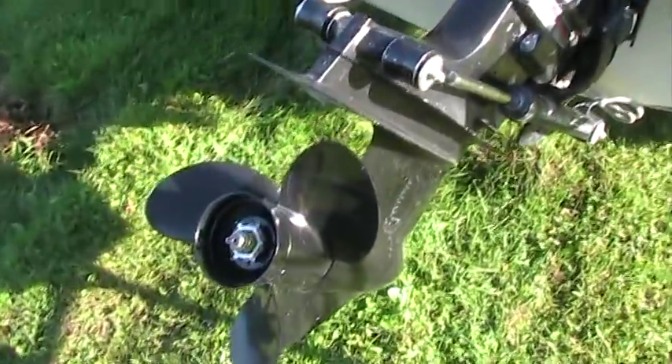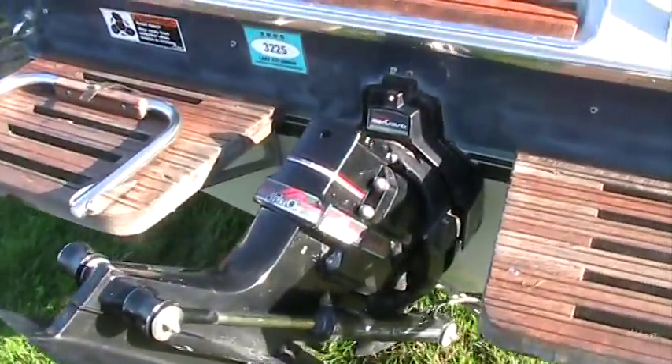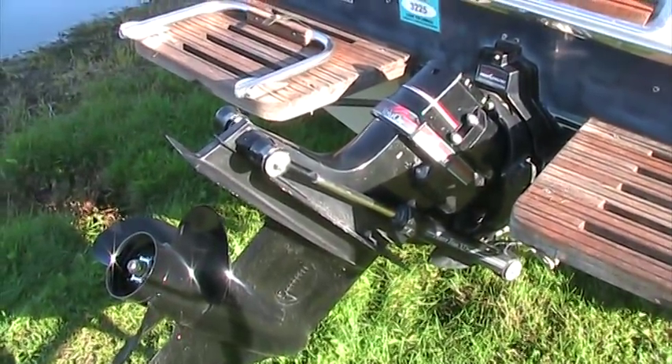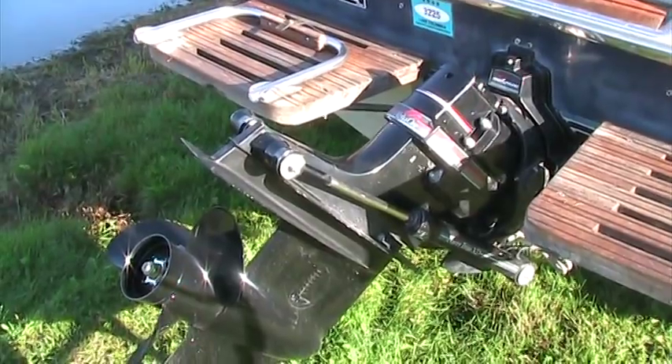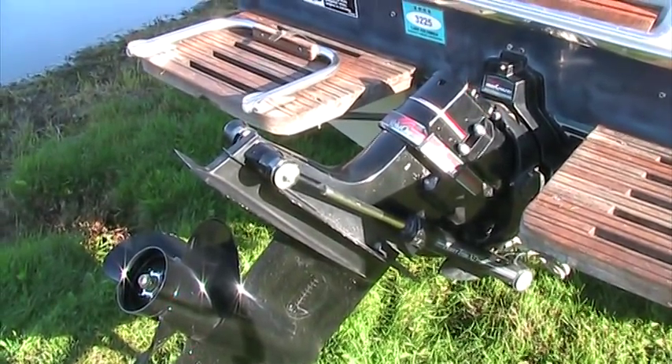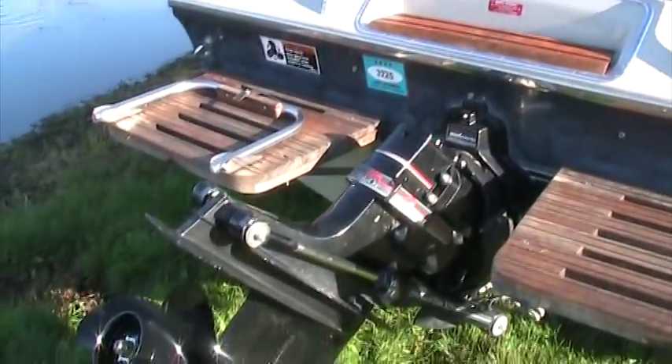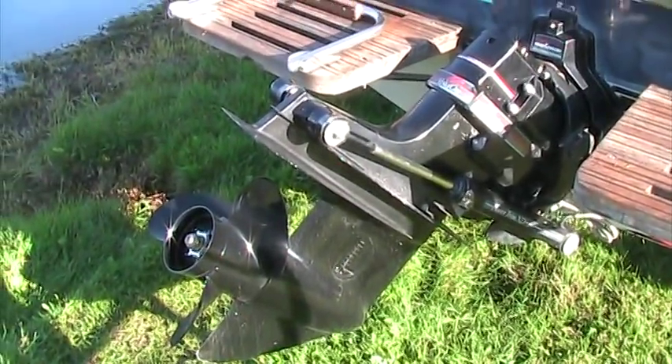The drive unit on this boat is in very good condition, and the props are in excellent condition. A nice part about a MerCruiser is that it's tried, true, and tested over time. It has a water pump inside the gear case and has been very well known for great performance.